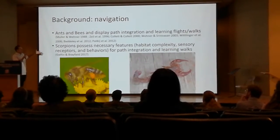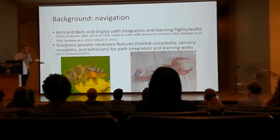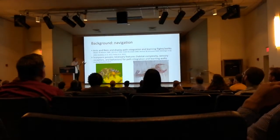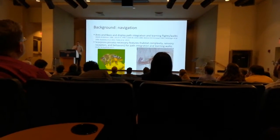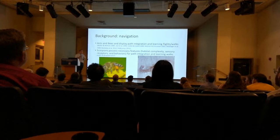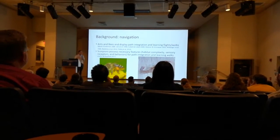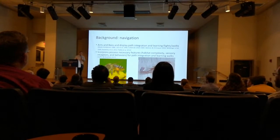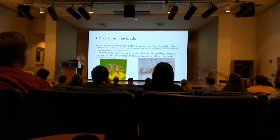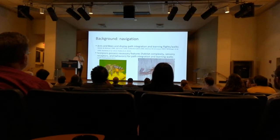Doug laid the foundation for understanding scorpion navigation, suggesting that scorpions have all the necessary features for path integration and learning walks. We wanted to take these ideas and merge them together and ask: if we allow a scorpion to explore its environment overnight and manipulate that environment in some way, will they learn about it, and will that learned information affect their willingness to engage in defensive behaviors like stinging?